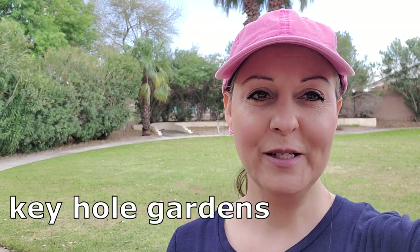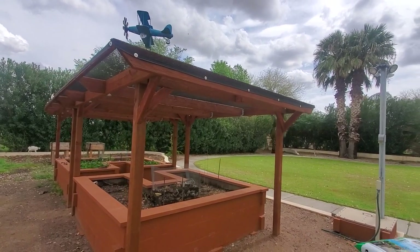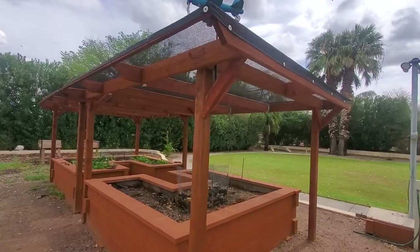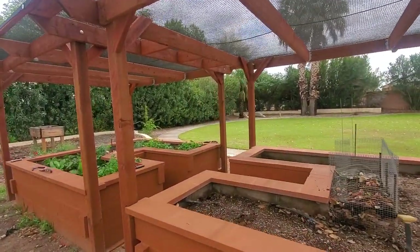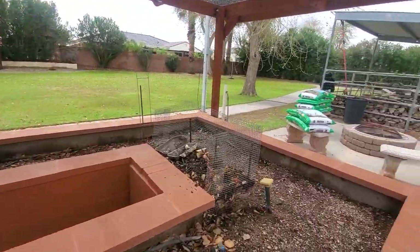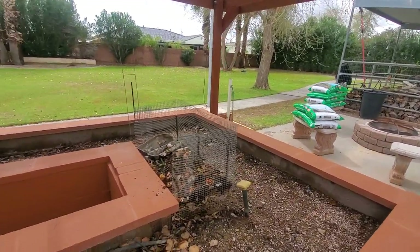Hi friends, thank you so much for tuning back in. At home with Susanna today — you are in my backyard in Gilbert, Arizona, and it is a wonderful day to be out here doing some gardening. We are going to be talking about my keyhole gardens, dumping some dirt in the garden, and adding some plants and herbs. In 2020, when we had some down time, my husband and I came up with a plan — I designed it and he built these twin keyhole gardens. The concept behind it is that in the center section you create an area where you drop all your compost.